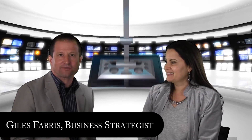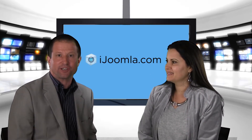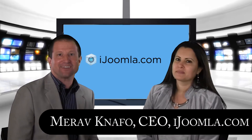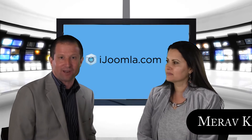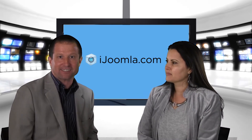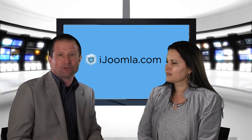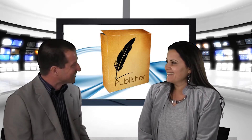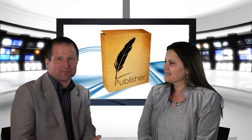Hi everybody, my name is Giles Fabris and today I'd like to introduce to you Marav. Marav is the founder and CEO of iJoomla, and what I'd like to talk to her about today is her fantastic new product which is called Publisher. Tell the good folks here about Publisher — what is it, how does it work, and most importantly, what's in it for the people watching.